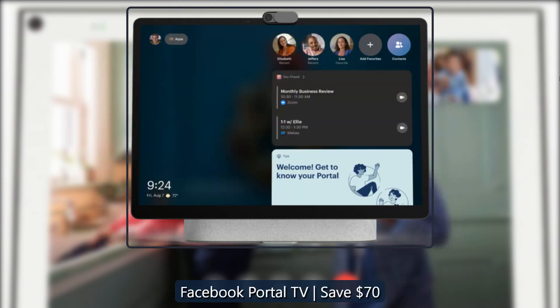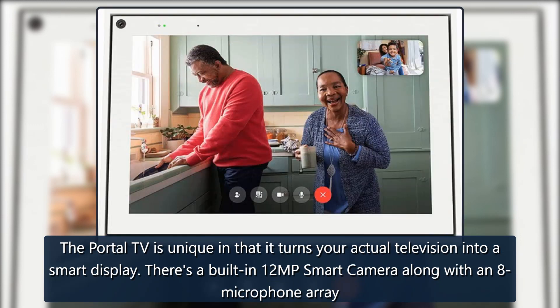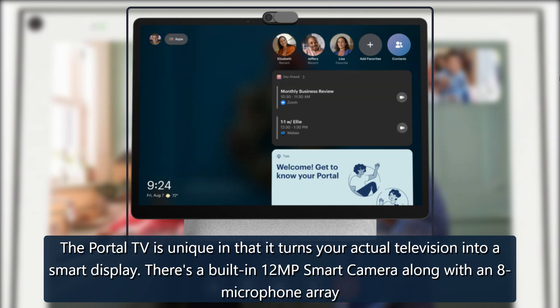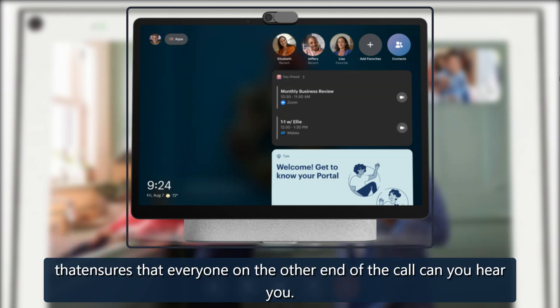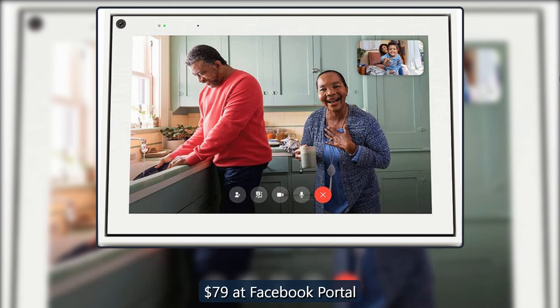Facebook Portal TV — save $70. The Portal TV is unique in that it turns your actual television into a smart display. There's a built-in 12MP smart camera along with an 8-microphone array that ensures that everyone on the other end of the call can hear you. $79 at Facebook Portal.